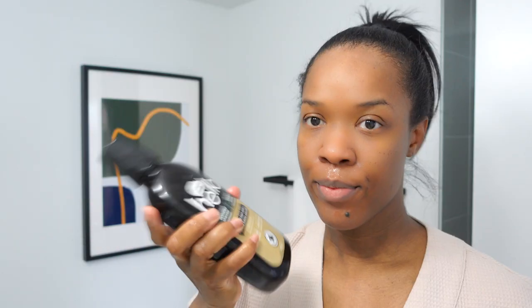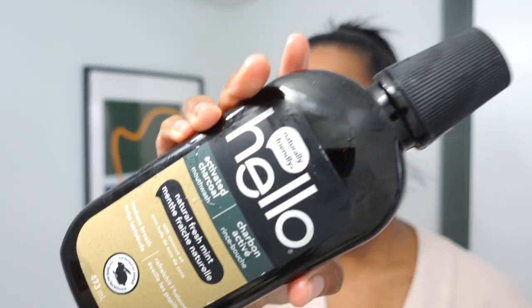I'm brushing my teeth and then going in with some mouthwash — this is the Hello Activated Charcoal mouthwash. I almost swallowed it, guys!